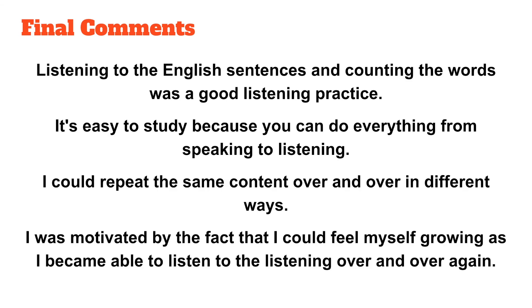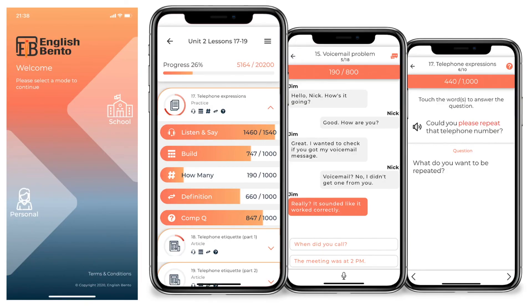Lastly, this comment pretty much summarizes the positive comments from the students: 'I was motivated by the fact that I could feel myself growing as I became able to listen to the listening over and over again.' This refers specifically to the ability to repeat questions where everyone's weak point is different and you're able to focus on your own weaknesses in order to improve. So that was Evaluating English Bento, a Multi-Skill Language Learning Platform. Thank you for listening.